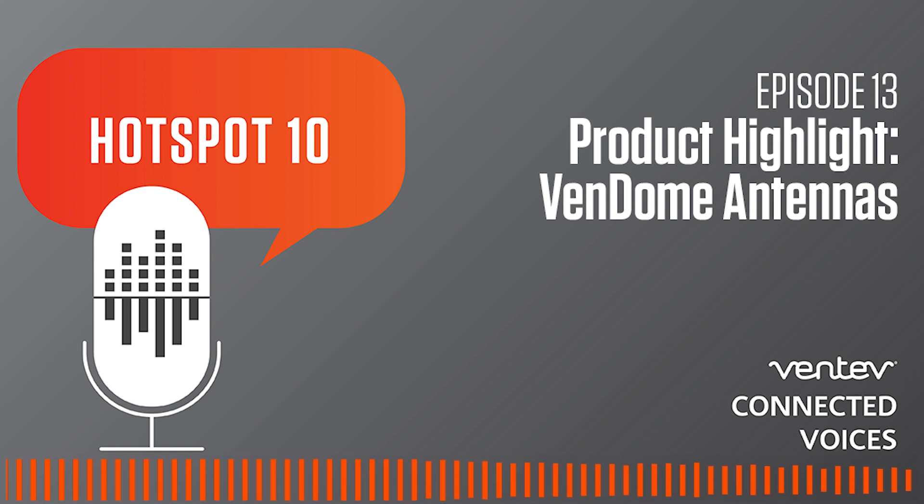I want to thank you again, Seketu, for joining us today to discuss the Vendome antennas. You can find more information by reaching out to sales at Ventive.com or you can go to VentiveInfra.com for more information. Thank you again, Seketu, and looking forward to the next time. Thank you.